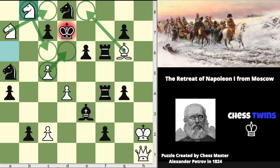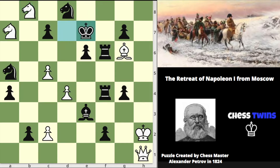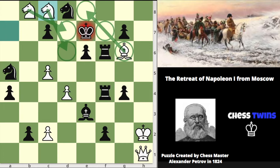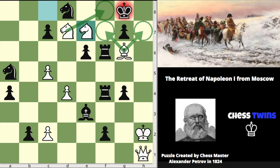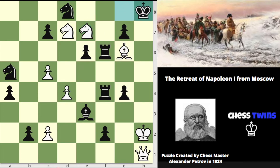White plays knight to b8 check. Again the king is forced to move, goes to e7. Knight c8 check, forced to move to f8. Knight d7 check, king g8. Knight e7 check, king h8. At this point we need the help of our king and queen, which have been stuck at the corner of the board. A simple king move should do the trick and king g2 is checkmate.